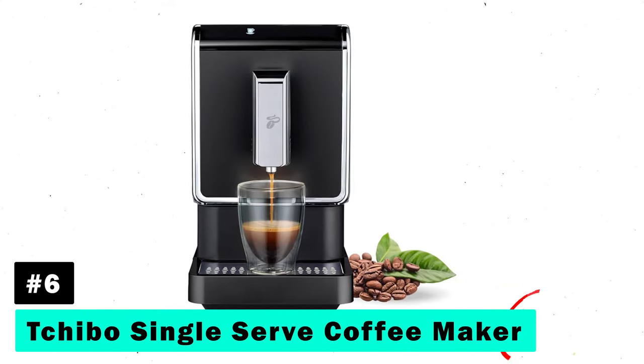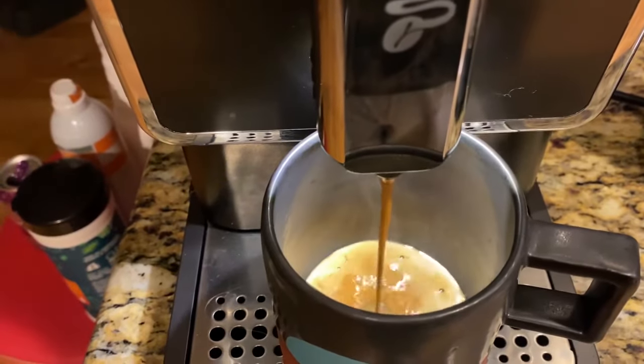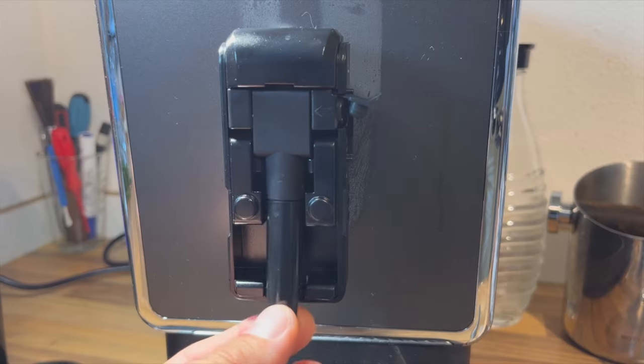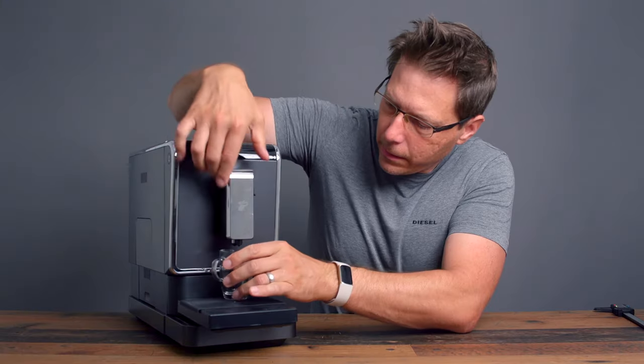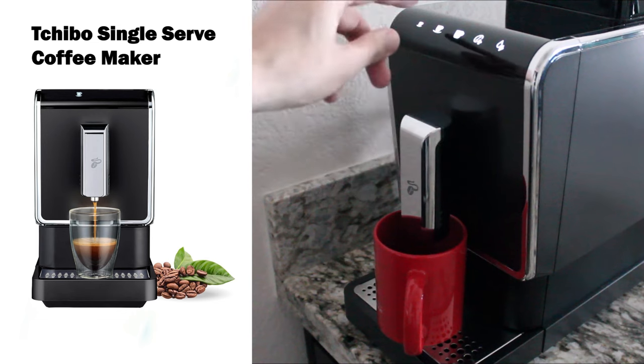Next, the Chibo Single Serve Coffee Maker is praised for its ease of use and intuitive brewing process. This machine features a straightforward setup with a removable drainage platform and magnetic touch sensors, making it a hit for its simplicity and efficient operation.